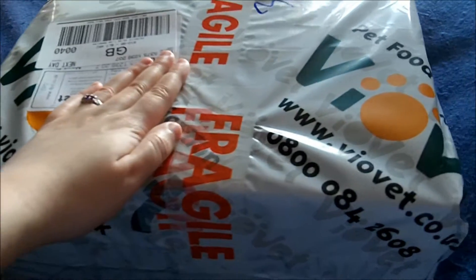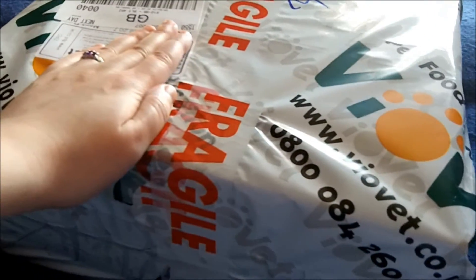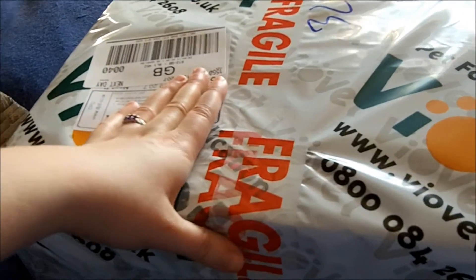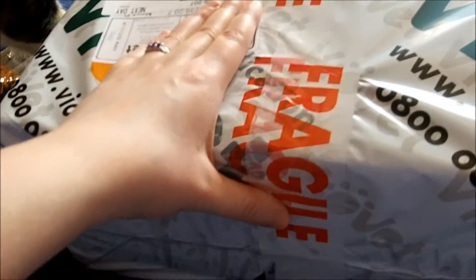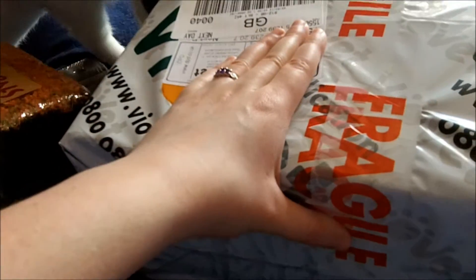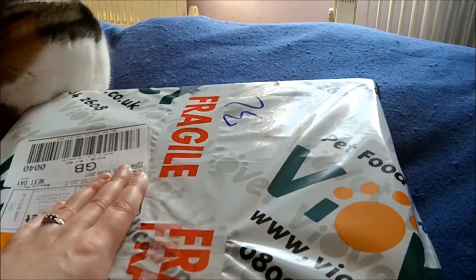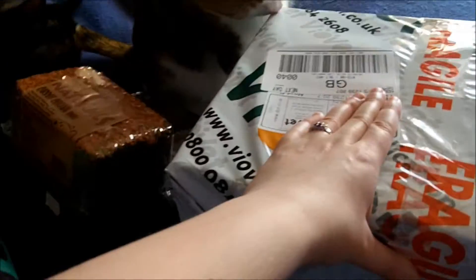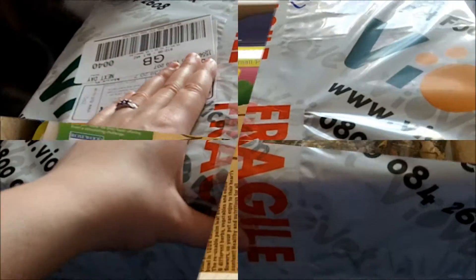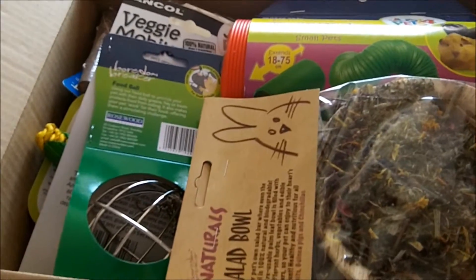Guess what? Today's video is, if you can see the packaging, I'm going to do my Viobet haul that I did recently. There's also the other bits - I did two orders and that one came quite a while ago but I didn't think it warranted its own video. The cats are in here to help me. So we'll get started, I'll take off this packaging. Here's the open box - I got quite a lot as you can probably tell.